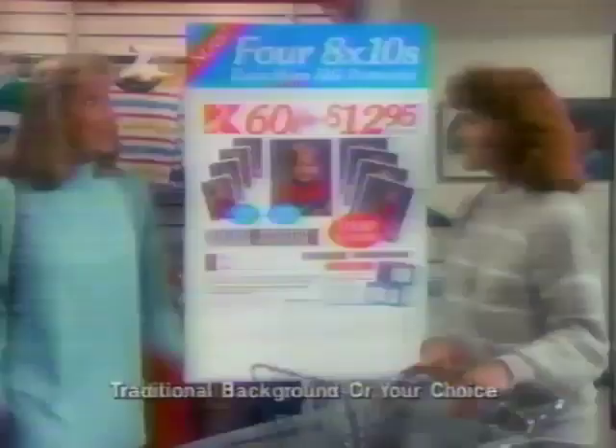Now at Kmart, get 60 portraits for only $12.95. Wow, what a value. Including even more big portraits. Have you ever seen this many big portraits?